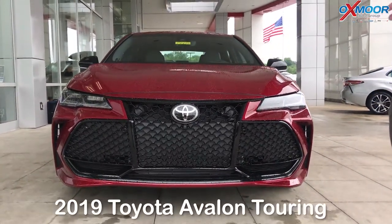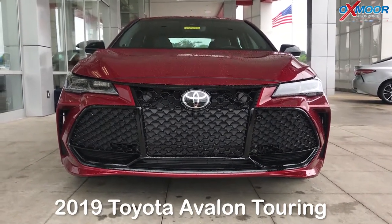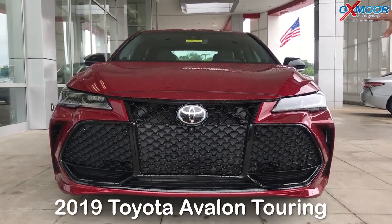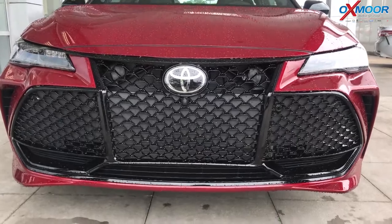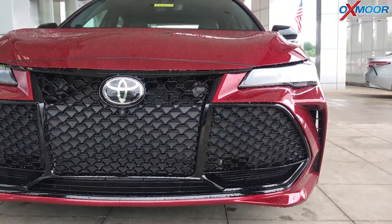The TNGA platform makes it more fuel efficient and stiffer, so a better ride. You'll notice this actually sits lower than the old Avalon did. They upgraded the grille here. This is the Touring, which is the top of the line sport model, so you get the honeycomb grille — a nice, aggressive look.